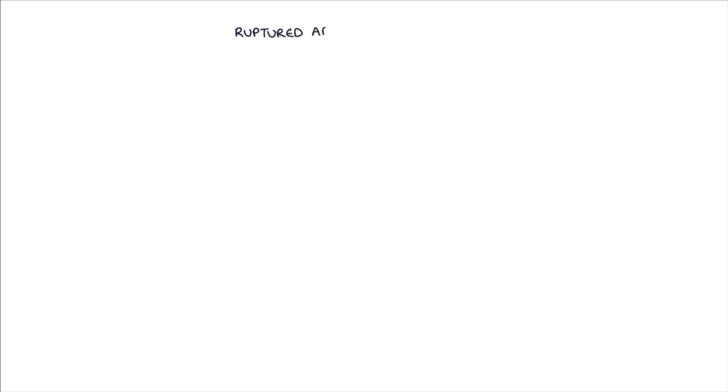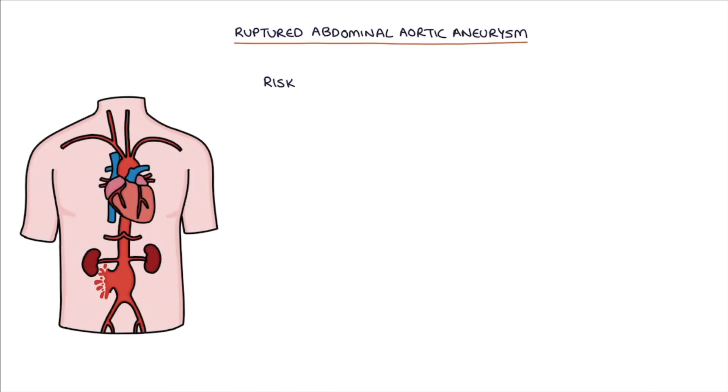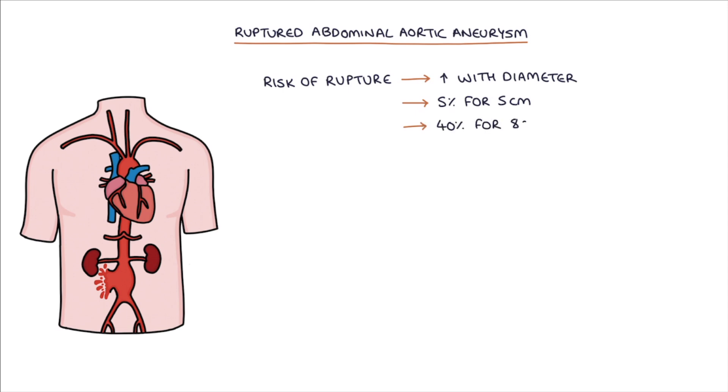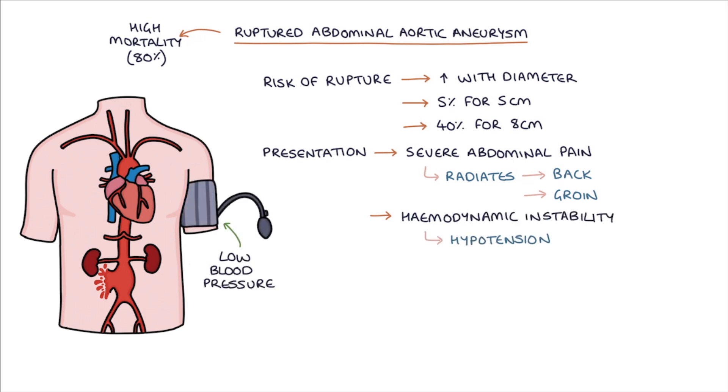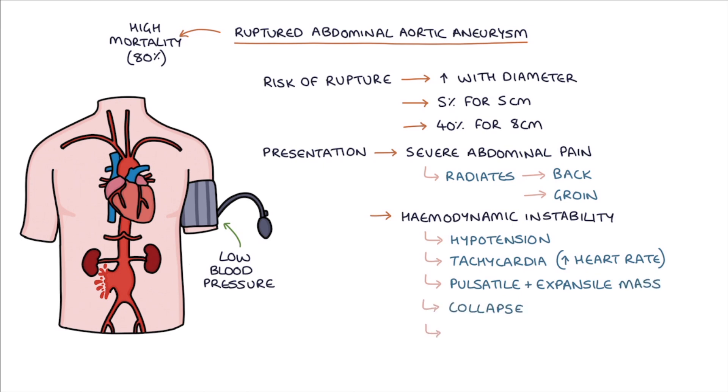Let's talk about a ruptured abdominal aortic aneurysm. The risk of rupture increases with the diameter — roughly 5% for a 5cm aneurysm and 40% for an 8cm aneurysm. A ruptured AAA has an extremely high mortality of around 80%. It can present with severe abdominal pain radiating to the back or groin, hemodynamic instability with hypotension and tachycardia, a pulsatile and expansile abdominal mass, and collapse or loss of consciousness.